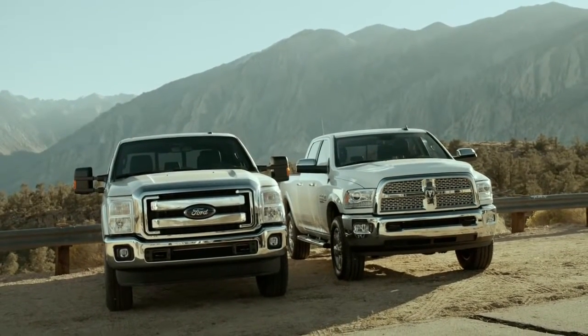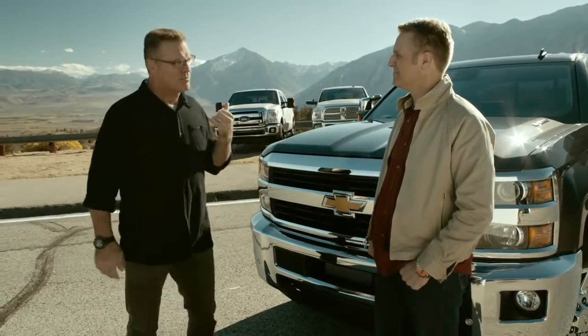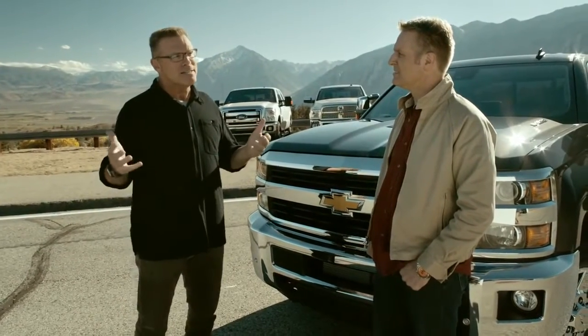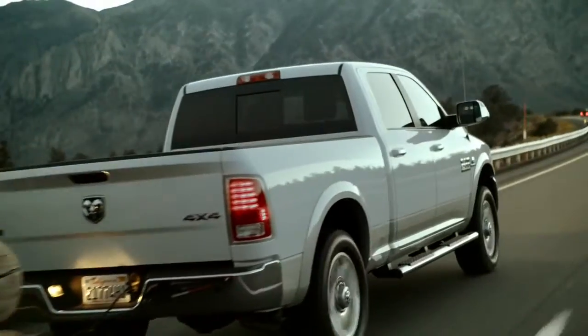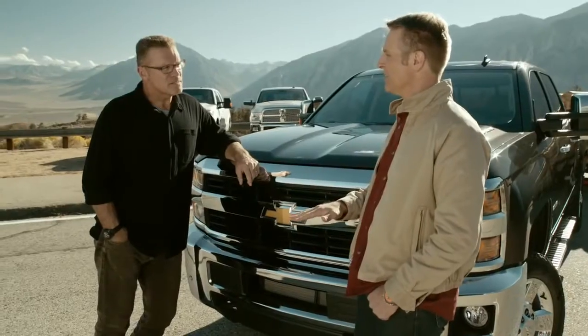I see you got the 2015 Ford F-250 and the Ram 2500 here for a little friendly competition. Each of these trucks will conventionally tow the same trailer with the same load. We're going to start this test at 50 miles per hour with tow haul cruise control and exhaust braking engaged.